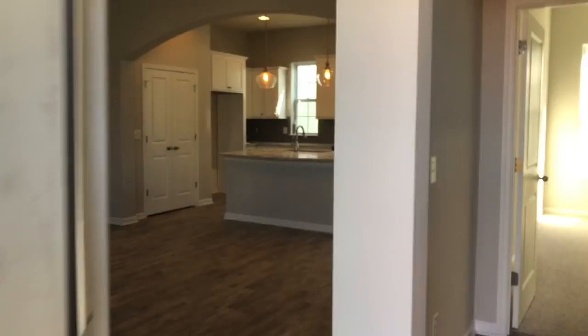Guys, this house is just ridiculous — it's awesome, it's beautiful. If you want to come see it, please let me know. 317-341-1070. Gavin Frost.